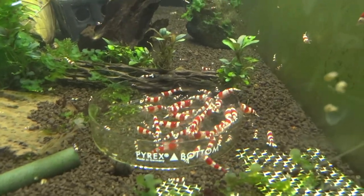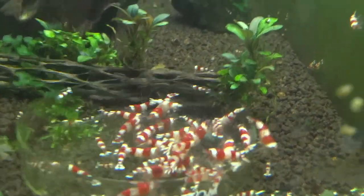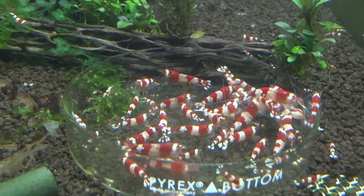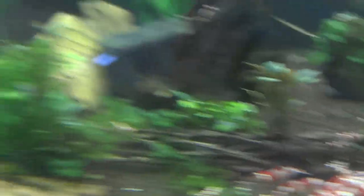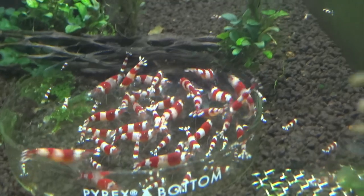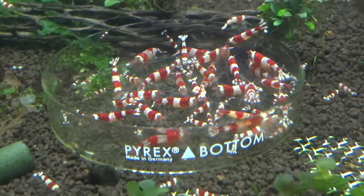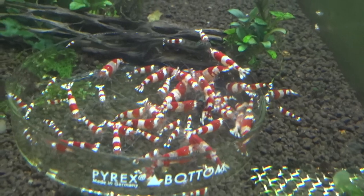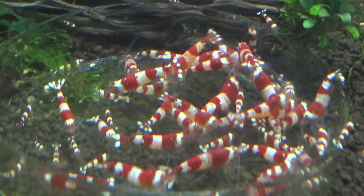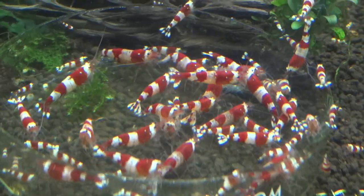These are the lower grade Crystal Reds. We've got a ton of adults in there. These guys are just kicking out babies left and right. They're doing good. There's hundreds of them in this tank total. Not much new to say about them, but they're doing well.